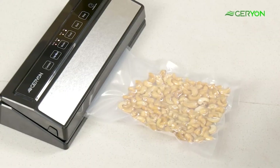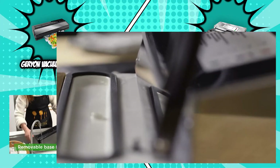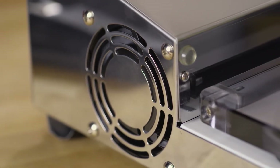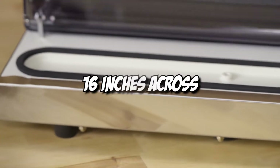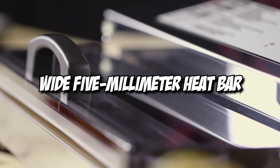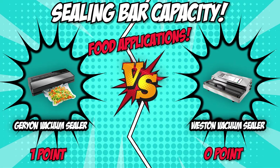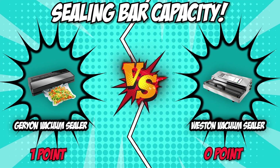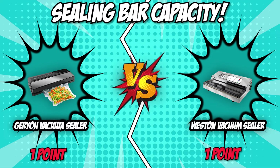The Geryon Vacuum Sealer can fit up to 12 inches in width, which is ideal for most food applications that you will use. The Weston Vacuum Sealer, however, is no slouch in this department. Its extra-long seal bar means you can use a variety of vacuum sealer bags or customize your bag size up to 16 inches across. The wide 5-millimeter heat bar also helps in creating strong and wide seals. Although it all comes down to what food applications you are going to use the vacuum sealer for, we will proclaim the Weston Vacuum Sealer as the winner of this category. Having a larger sealing bar capacity than its competition, it allows you to vacuum seal bigger foods in bigger volumes. It earns one point and ties the battle up at one apiece.